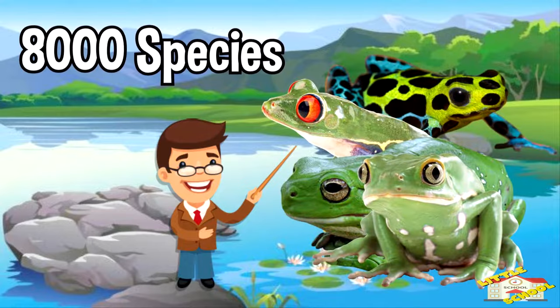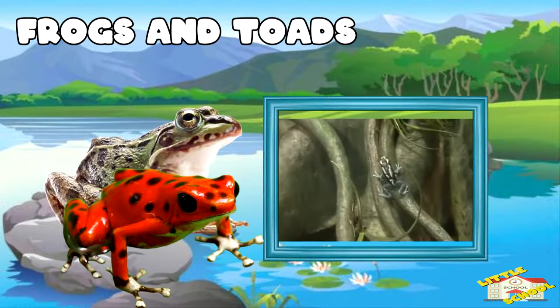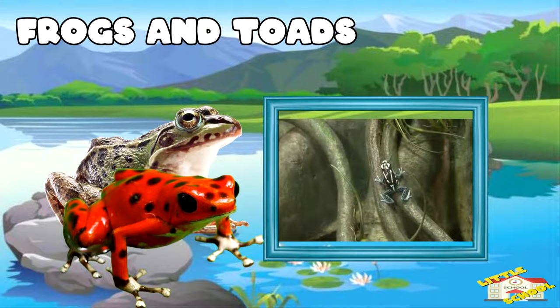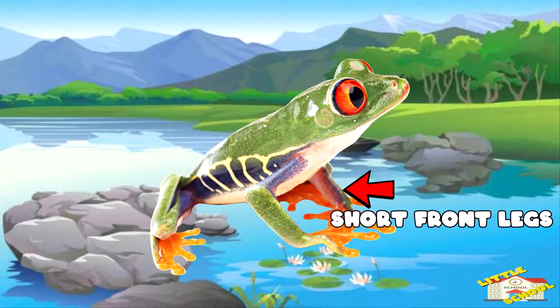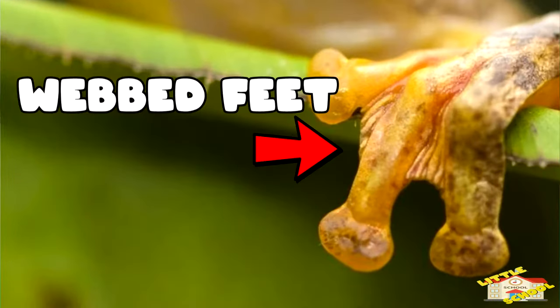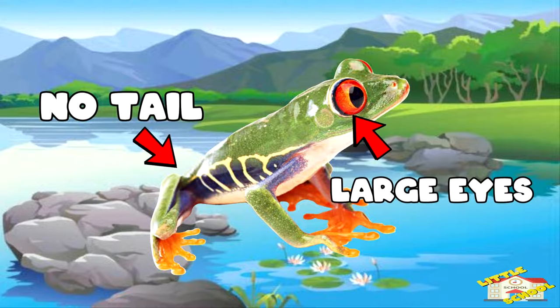There are over 8,000 amphibian species. Let's start with frogs and toads. Frogs and toads are amphibians that have long back legs, short front legs, webbed feet, no tails, and large eyes.